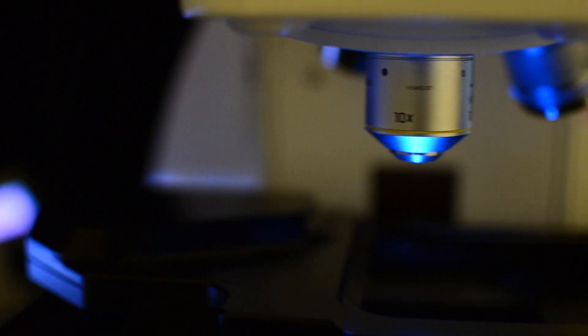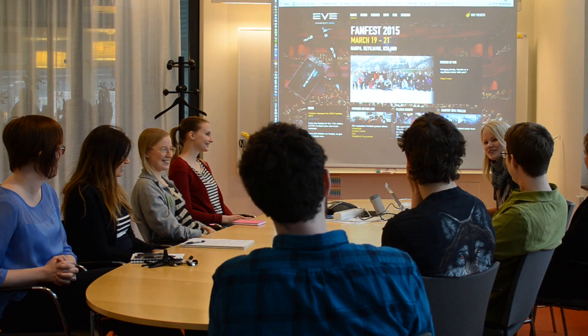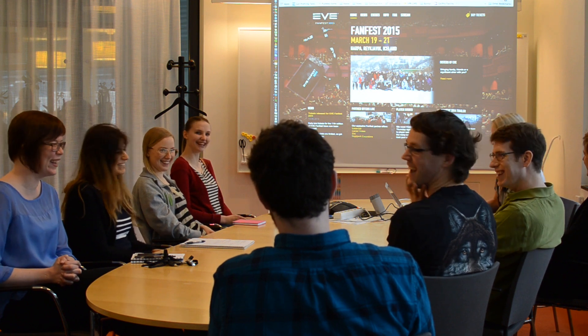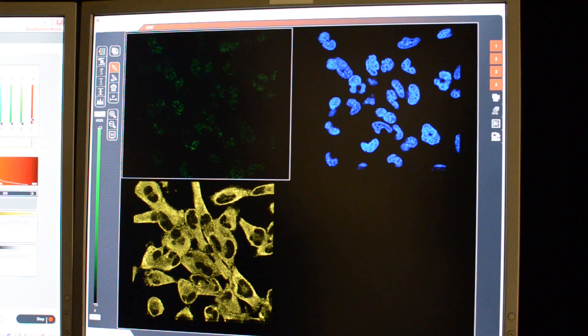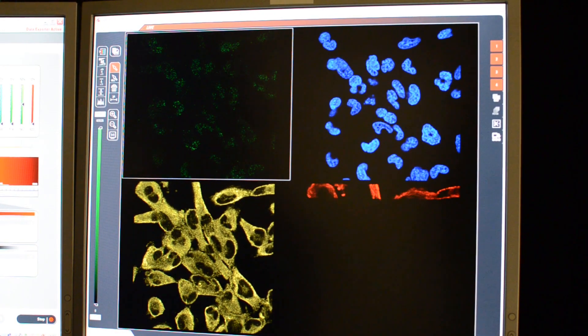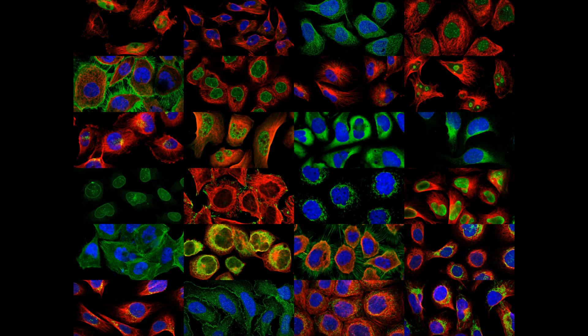This seemingly massive undertaking pales in comparison to the over 300,000 man-years the world spends each week gaming. In EVE Online, you will be helping us at the Subcellular Protein Atlas to understand protein function by recognizing patterns of protein localization within colorful fluorescent microscopy images where specific proteins have been marked with fluorescent labels called antibodies.